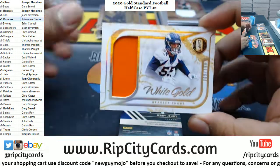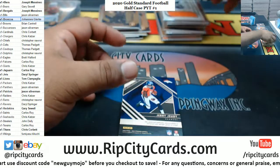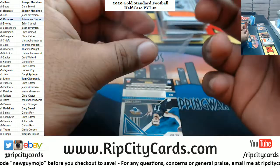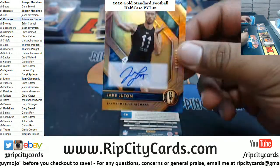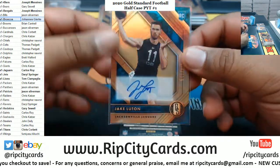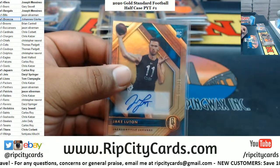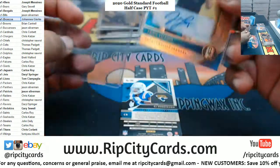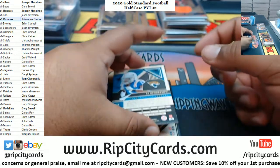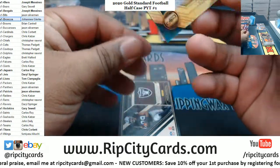Broncos — Bradley Chubb White Gold relic to 189. A Broncos box — Jerry Jeudy to 225. Jaguars might be a Jag box. Jake Lutton to 189, Jaguars rookie auto. CJ Henderson of the Jaguars, rookie autograph to 199.